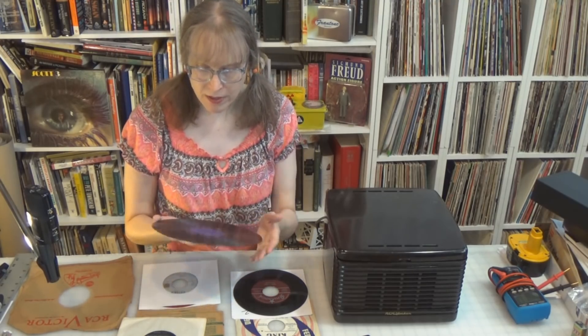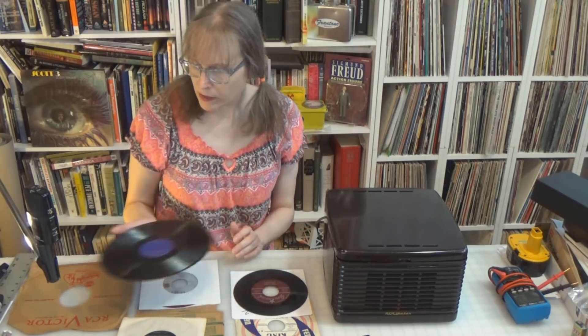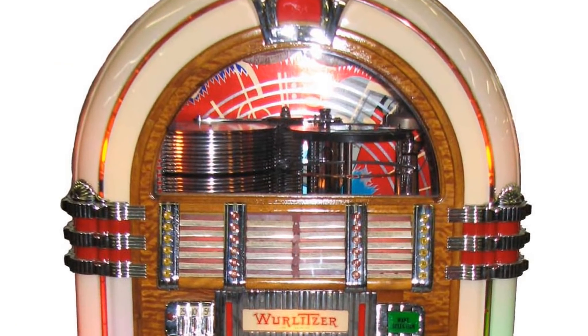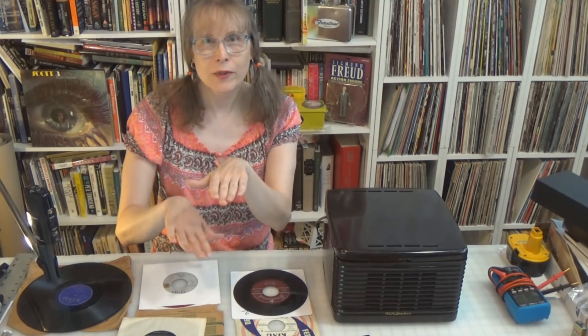Because they were kind of fragile and heavy, the jukeboxes at the time — like the Wurlitzers — would only play the top side of the record. So if you had a 24-play Wurlitzer jukebox and a record with a hit on both sides, you had to have two copies: one with one side up and the other with the other side up.